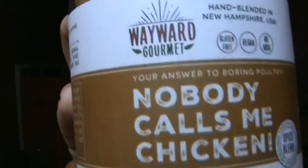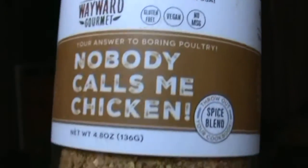We did get a seasoning this month and it's called Nobody Calls Me Chicken — I guess it's a chicken seasoning — and that's by Wayward Gourmet. I like seasoning so I will definitely be trying this one soon.